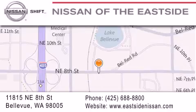You can rest assured that each team member will do everything possible to make your experience as simple and enjoyable as possible. We want you to feel that when you do business with Nissan of the Eastside, life gets better. Please call us today to schedule a test drive at 425-688-8800. We'll see you next time. Bye.